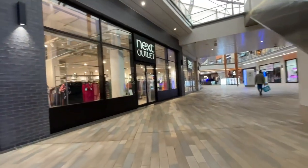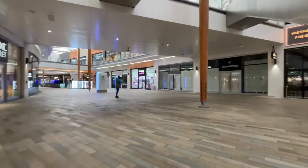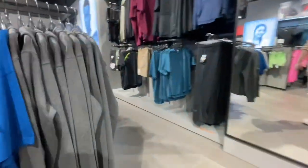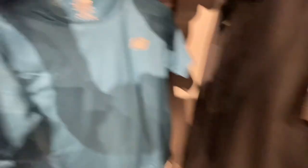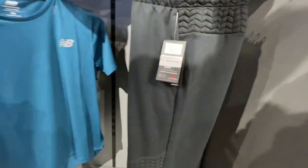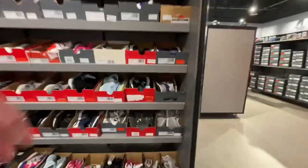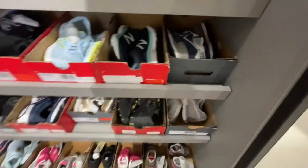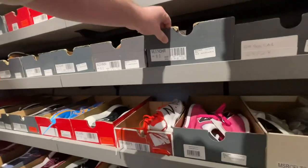Now there is a Next outlet here as well — this wasn't open until 12 on a Sunday. As you can see there are some empty shops down here as well. They also had New Balance, very similar to what they've got in the other New Balance outlets at Bicester and London Designer Outlet. They had a clearance section here though, which Bicester doesn't have — I think London Designer Outlet does.